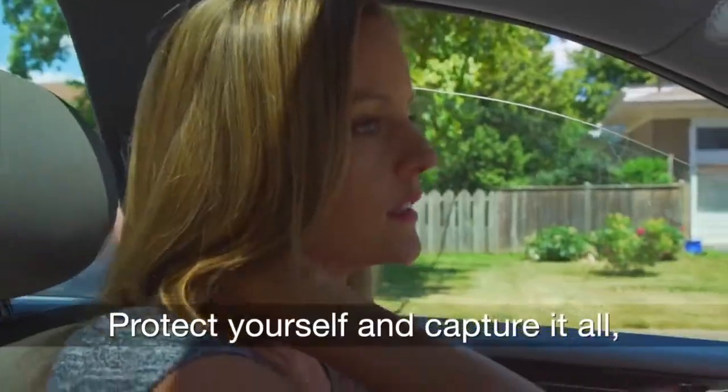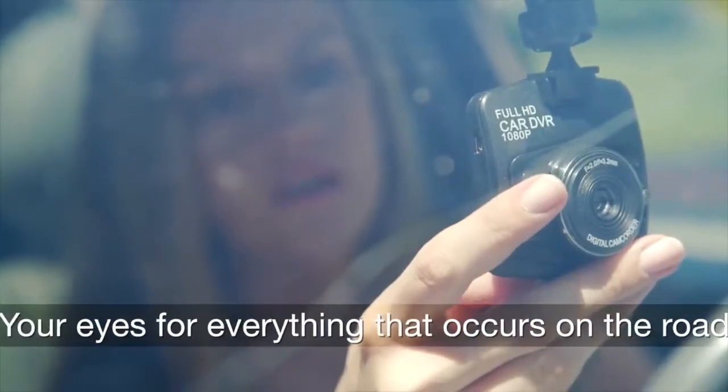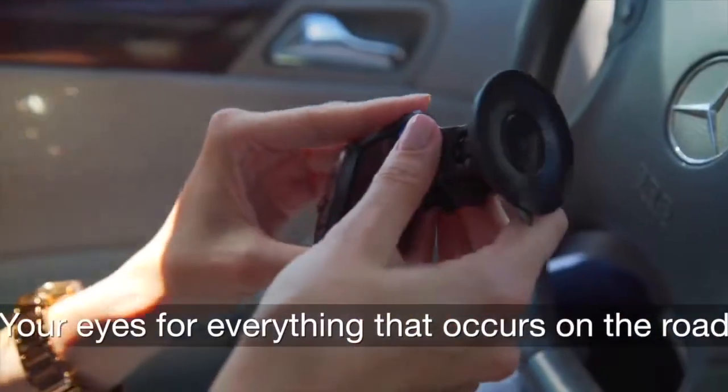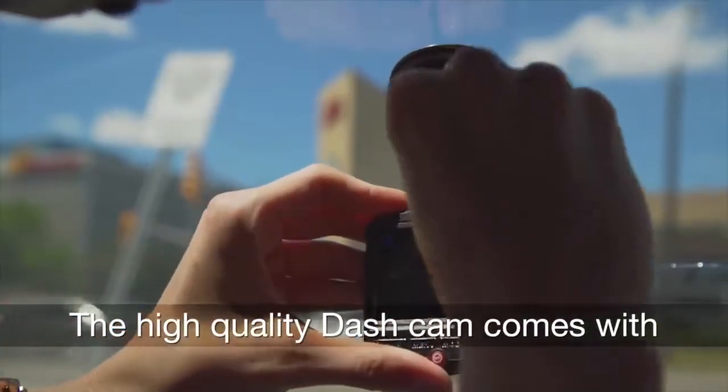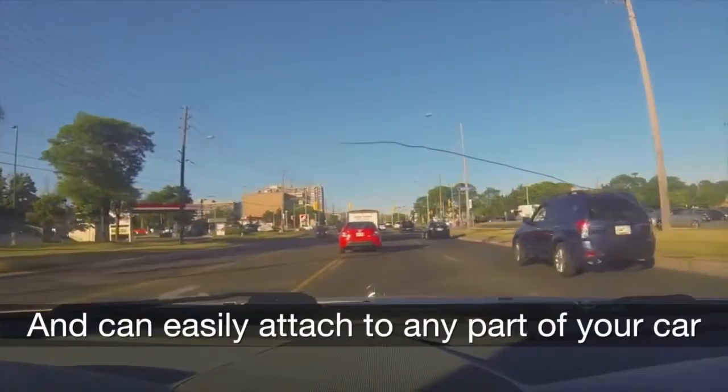Protect yourself and capture it all with the GT300 full 1080p HD dash camera — your eyes for everything that occurs on the road. The high-quality dash cam comes with a high-resolution LCD screen and can easily attach to any part of your car.